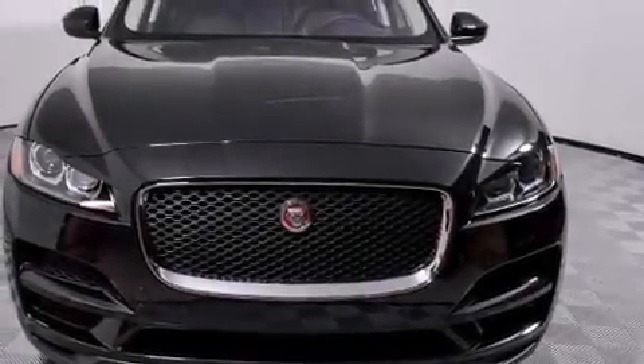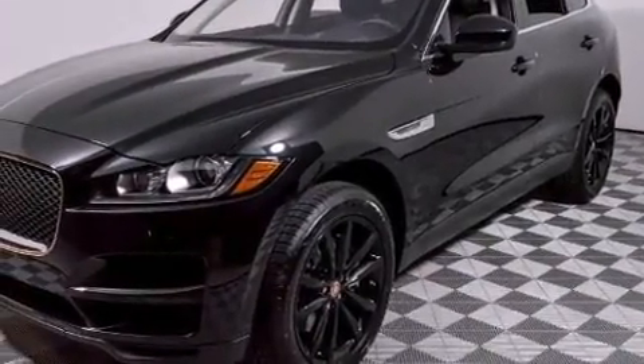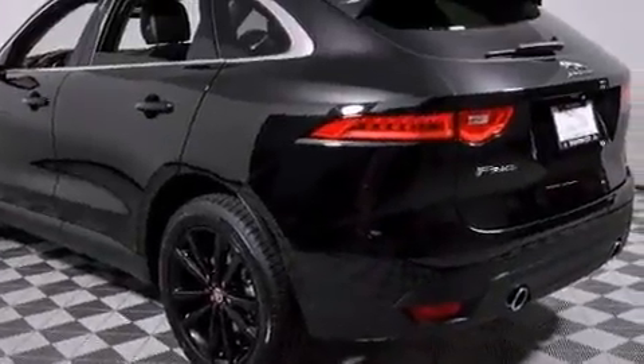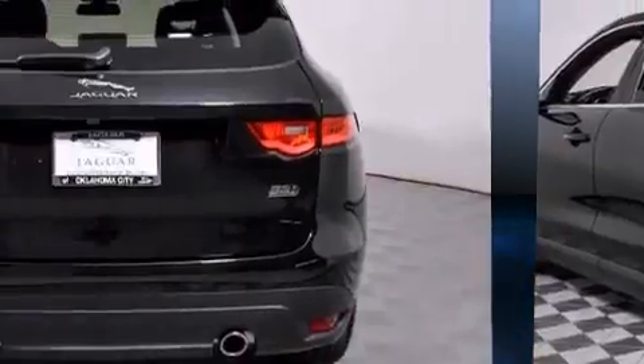It features an automatic transmission, all-wheel drive, and a 3.0-liter six-cylinder engine. Jaguar prioritized fit and finish as evidenced by leather upholstery, voice-activated navigation, adjustable headrests in all seating positions, and a built-in garage door transmitter.